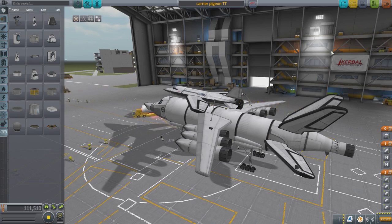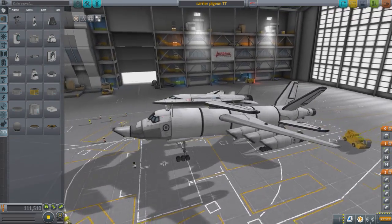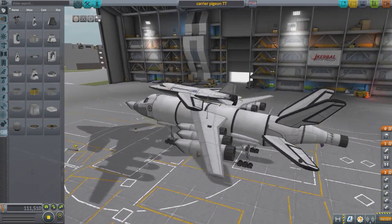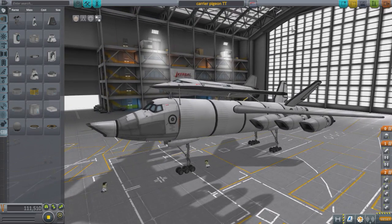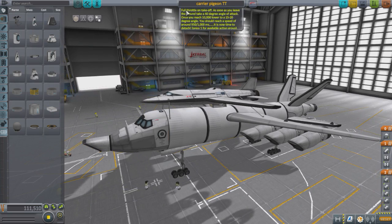Hello everybody, welcome back to the Subscriber Designs episode 41. My name is Chris and today we have a few designs to try out. The very first design is what you see, and this is made by dog bite victim — that's his name. So this is the Carrier Pigeon TT. TT stands for twin tail, and he has instructions here: full throttle on takeoff, as soon as you leave the runway, 40 degree angle of attack.